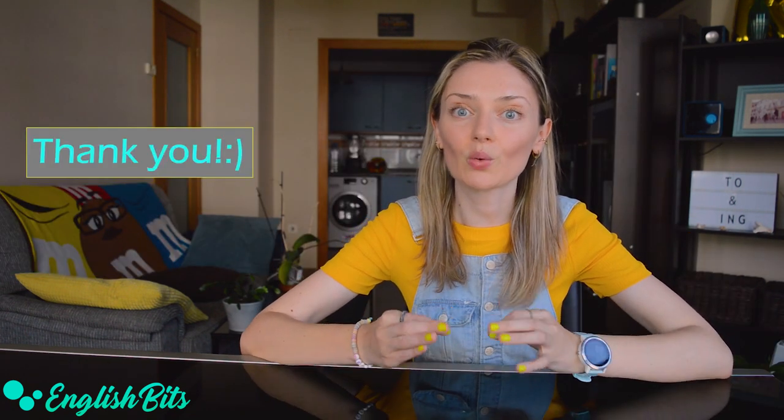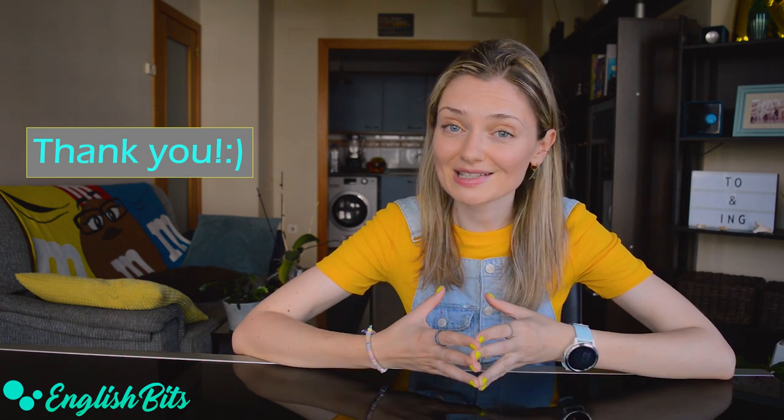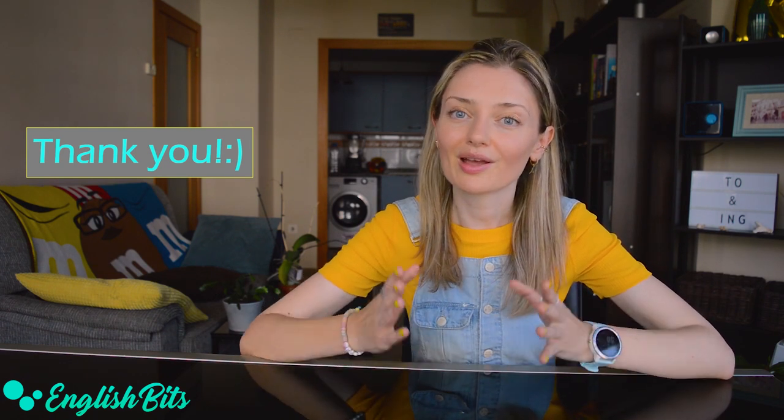Before we continue, just a super quick reminder: if you like English Bits and find them interesting and valuable, and you haven't subscribed to my channel yet, please make sure that you do so. Thank you very much.